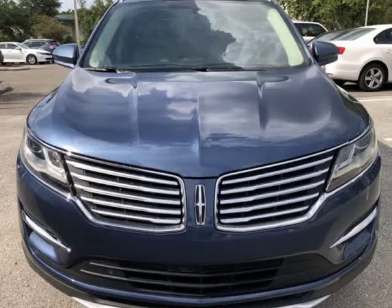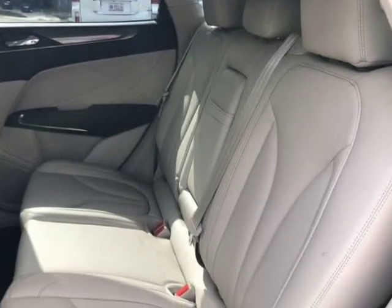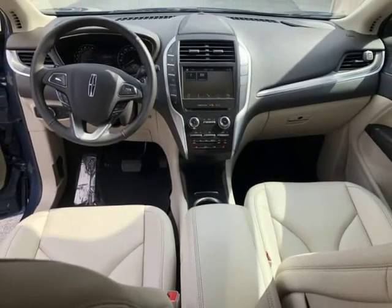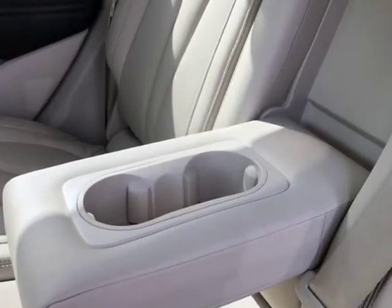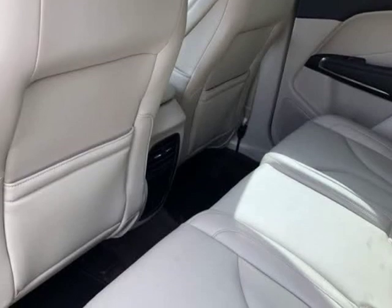Visit autoboutiqueflorida.com to fill out an application for a quick and easy approval. Thank you for considering Auto Boutique for your next vehicle purchase. Visit autoboutique.v12soft.com — www.autoboutiqueflorida.com.